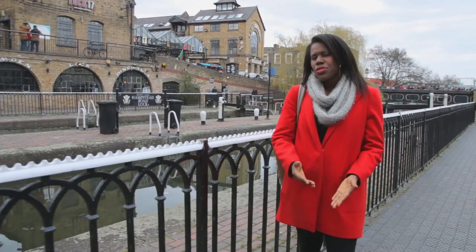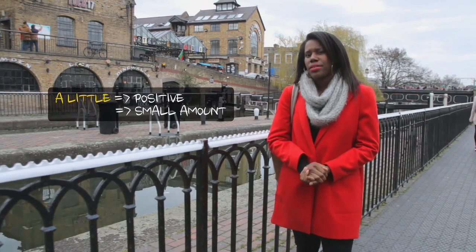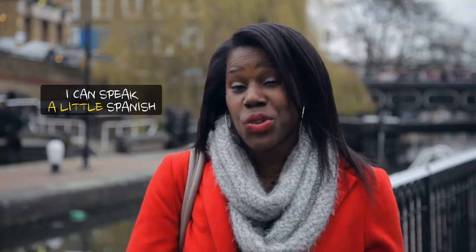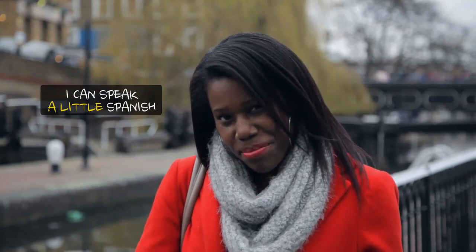Welcome back to Camden Lock. We've already looked at few and a few, but now we're going to look at a little and little. The difference is a little is positive — it's a small amount, but it's something to be happy about. For example, I can speak a little Spanish, because I lived in Spain for a short while. It's not a lot, but it's definitely enough to get by. ¿Cómo estás? ¿Bien?